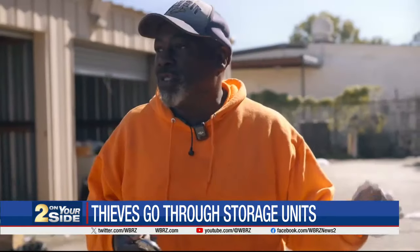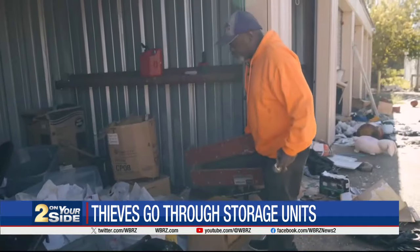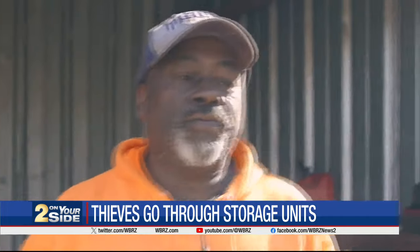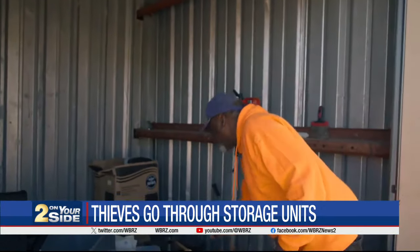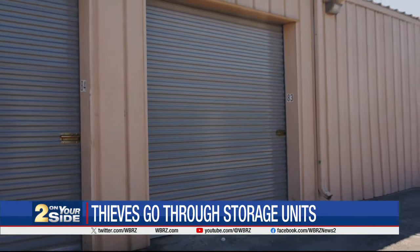It costs Gooden $89 a month to store things here. He did so for a year and a half — that's $1,600, money that's gone down the drain. 'Most of this stuff is just going to be thrown away. I admit, that was stupid. I shouldn't have got storage. I shouldn't have done this.'